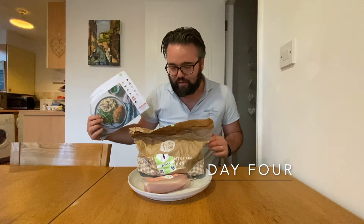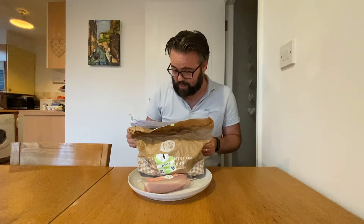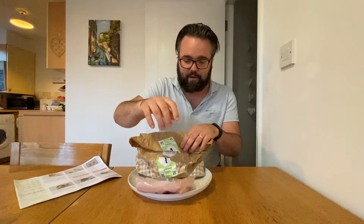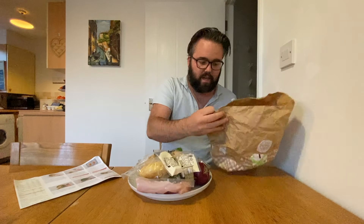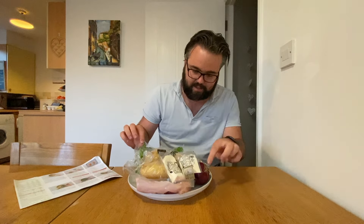Day four of HelloFresh — I'm going to be making herby chicken with red onion mash and garlicky beans. Not a big mash fan, got to be honest, but hopefully HelloFresh can change my mind. This is all the stuff I need: chicken breast fillets from the freezer bag, green beans, fresh herbs, panko breadcrumbs, a red onion, balsamic vinegar, potatoes, two mayonnaises, and provincial style herbs. It takes 50 minutes — apparently only one of my five a day in this, which I don't quite understand because I've got three vegetables on the plate. But I'm going to crack on and make this.